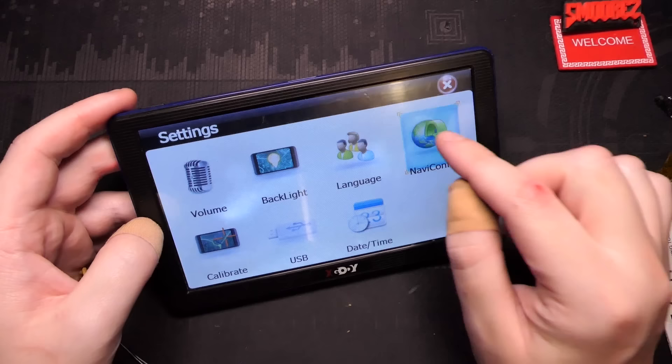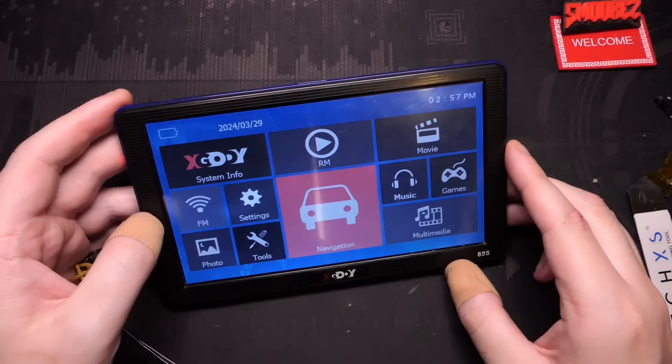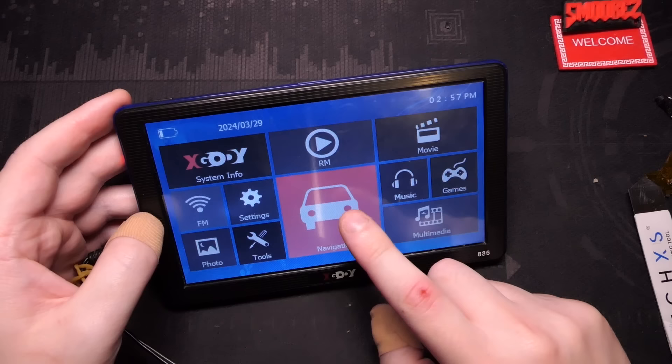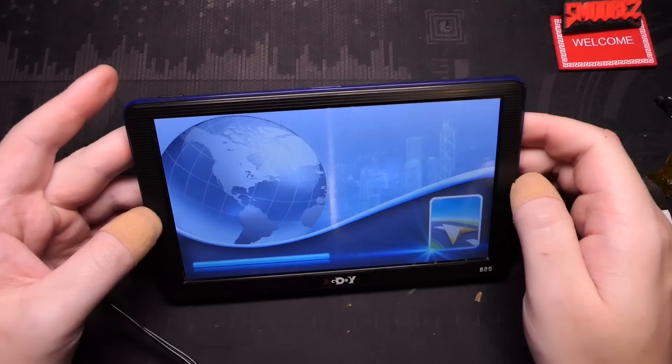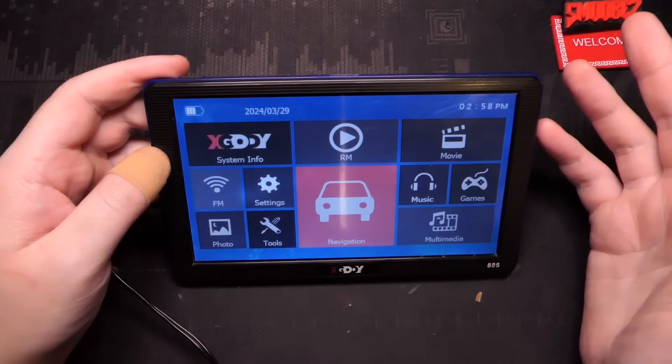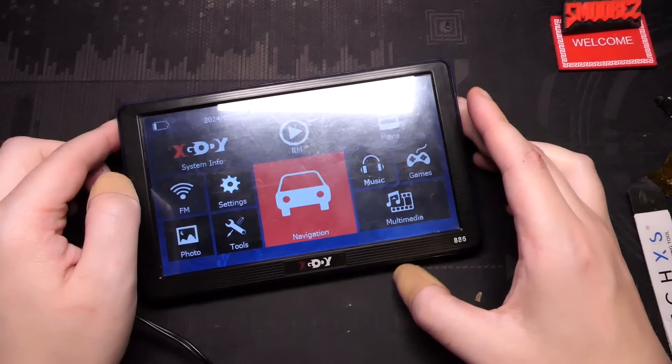I wanted to try one more thing - if I go to Naviconfig, go to files, SDMMC, go to software, I've got two DOOM files there. If I was to do that and go back and open navigation, does DOOM open? No. I'll try the other one - nah it's not going to work. There'd be no way to control it anyway, but it would have been nice to see DOOM being played on this thing.